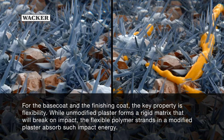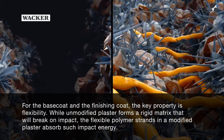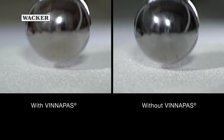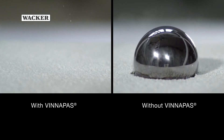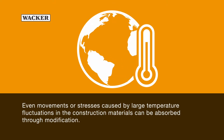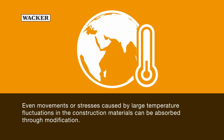For the base coat and the finishing coat, the key property is flexibility. While unmodified plaster forms a rigid matrix that will break on impact, the flexible polymer strands in a modified plaster absorb such impact energy. This can also be demonstrated in trials.